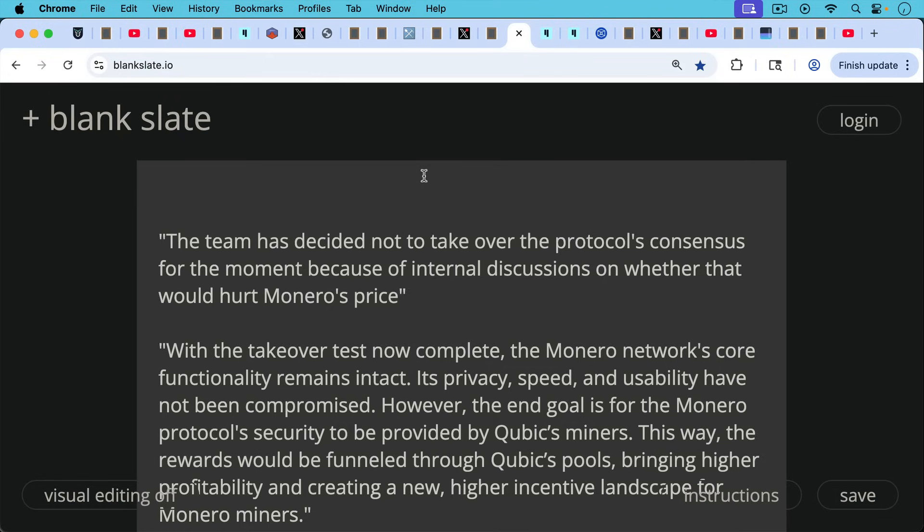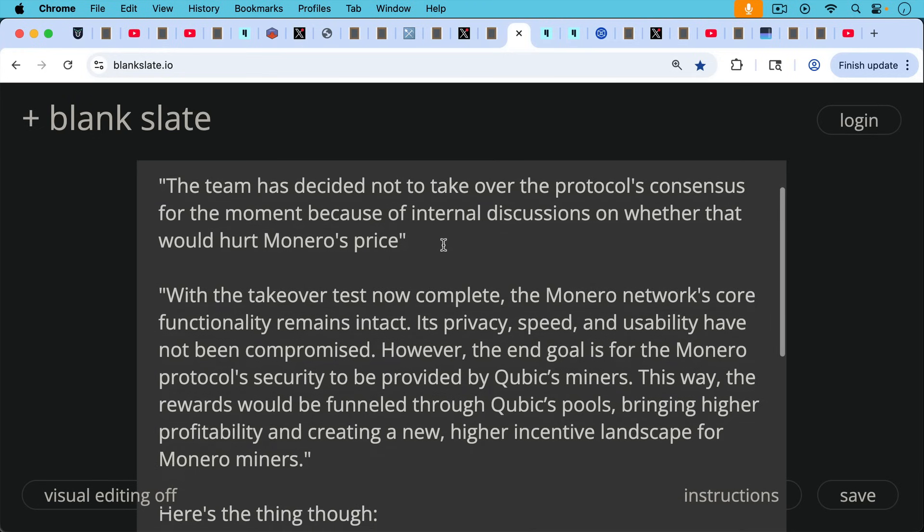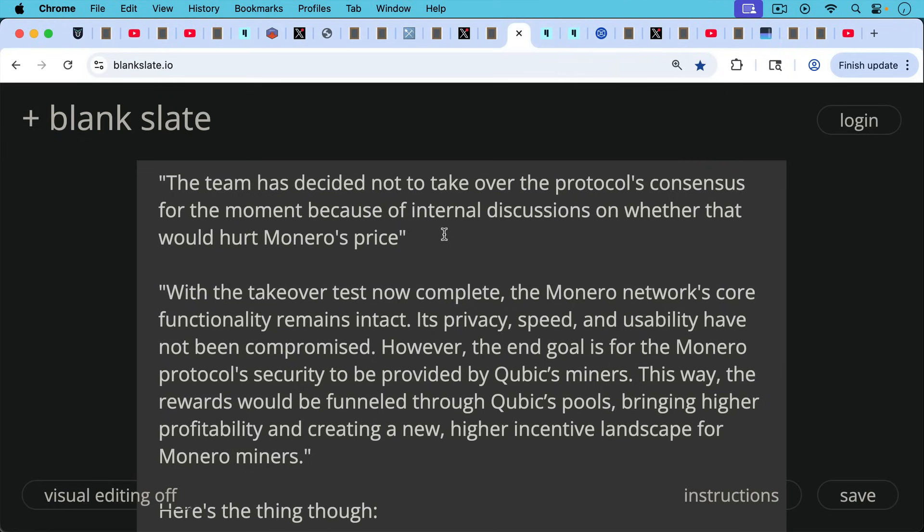They also write: 'With the takeover test now complete, the Monero network's core functionality remains intact — its privacy, speed, and usability have not been compromised. However, the end goal is for the Monero protocol security to be provided by Cubic's miners. This way, the rewards would be funneled through Cubic's pools, bringing higher profitability and creating a new higher incentive landscape for Monero miners.' If this were to actually happen, it would be a complete takeover of Monero's security and consensus mechanism by Cubic, giving them unbreakable censorship control over every block.